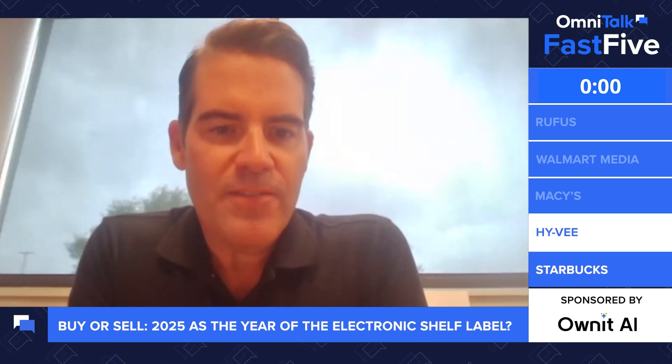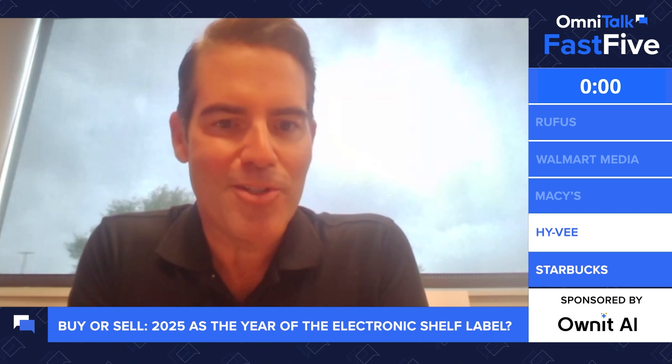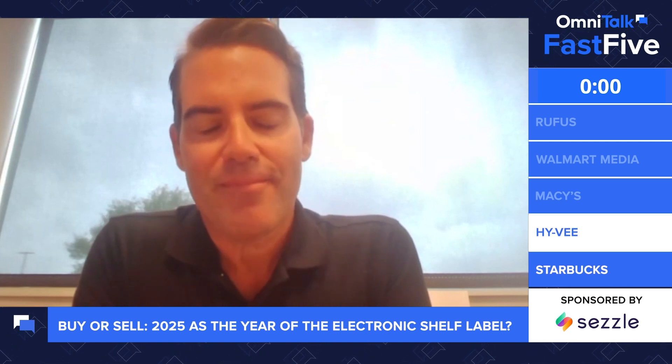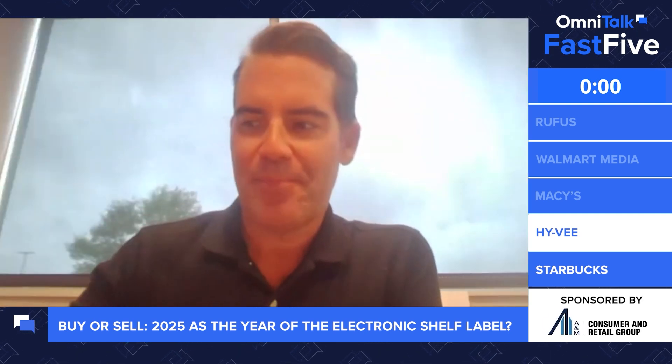Do you think smartphone adoption is a potential thing that retailers need to think through? Because there are probably still a lot of use cases for ESLs that don't require interaction with the consumer's smartphone. That's fair, but from a friction standpoint, using your smartphone to understand pricing is probably the easiest use case — and so I think that has been a high consideration in moving to ESLs over the last couple of years, versus just making the switch.